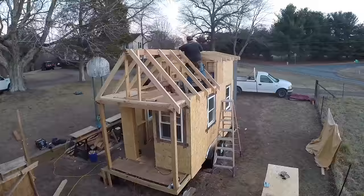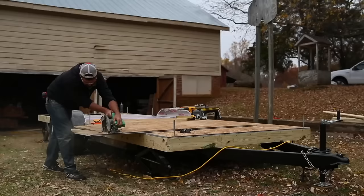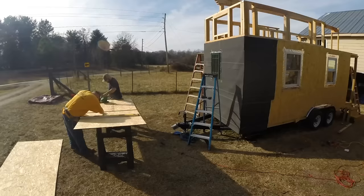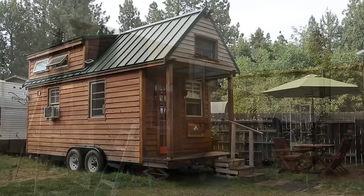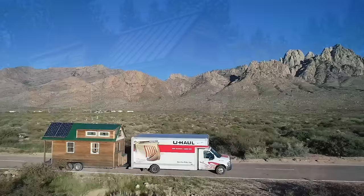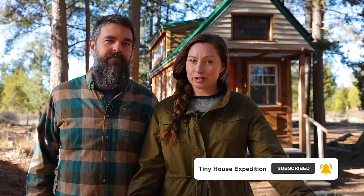Hi, it's Alexis and Christian from Tiny House Expedition. We built our tiny house way back in 2014 with the help of friends and family over nine months of ups and downs and trial and error — it was all worth it in the end. We built a cozy custom home that led us to an adventure of a lifetime, and now we're working on a shuttle bus conversion. In our DIY tiny home build stories series, we hope to inspire and empower you to take on your own build by yourself or with help.